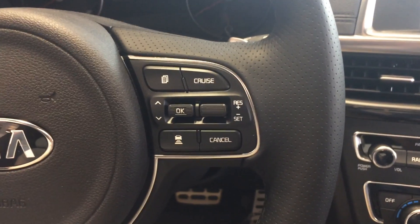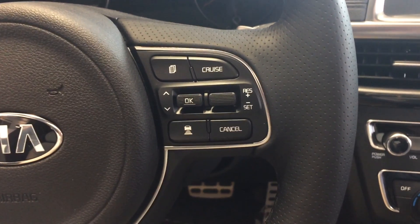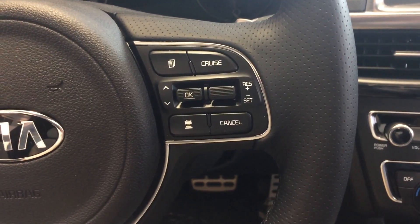Cruise control features including the advanced smart cruise control, which will pace the vehicle in front of you. If it slows down or speeds up, it'll follow — keeping a safe distance.